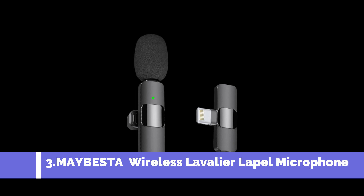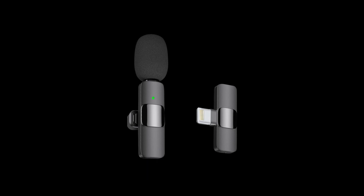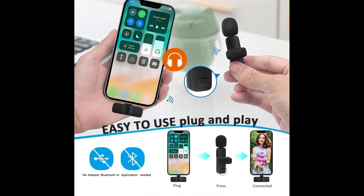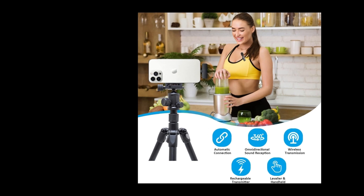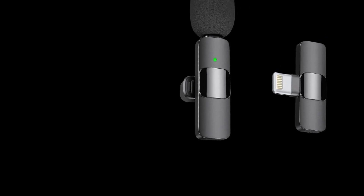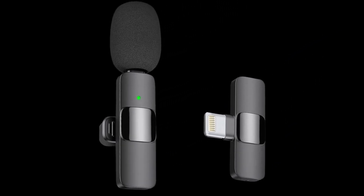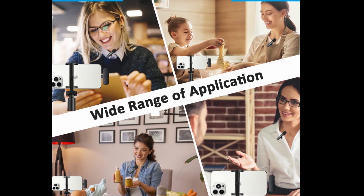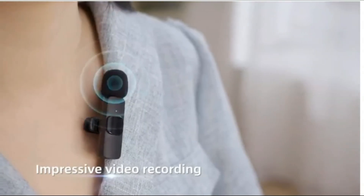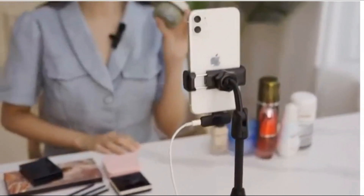Number 3: May Best Professional Wireless Microphone for iPhone. This microphone is incredibly easy to set up, requiring no adapter, Bluetooth, or application. Simply plug the receiver into your device and turn on the portable mic, and they will pair automatically for quick and hassle-free use. Equipped with a high-density spray-proof sponge and high-sensitivity microphone, the device ensures clear recording of every detail of the sound, regardless of the surrounding environment. The noise reduction technology effectively cuts off any noise interference during recording, ensuring high-quality sound.